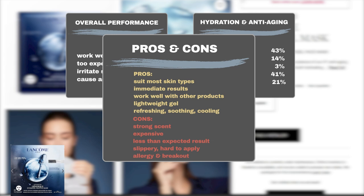On the other hand, users complained about its strong scent, which is too strong for some. Others complained that the mask is too expensive and did not deliver results to justify its cost. Some users also find the mask slippery and hard to apply. Additionally, users reported incidents of skin sensitivity and breakouts upon product usage.